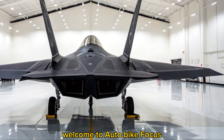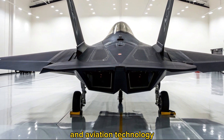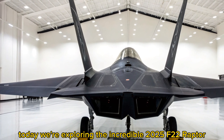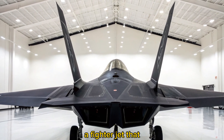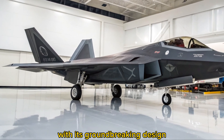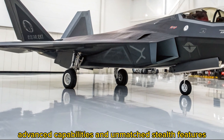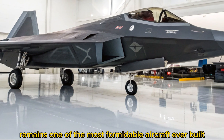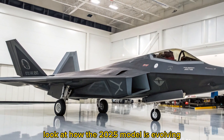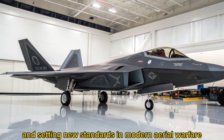Welcome to Autobike Focus, where we dive deep into the latest in automotive and aviation technology. Today, we're exploring the incredible 2025 F-22 Raptor, a fighter jet that continues to push the boundaries of air dominance. With its groundbreaking design, advanced capabilities, and unmatched stealth features, the F-22 Raptor remains one of the most formidable aircraft ever built. Let's take a closer look at how the 2025 model is evolving and setting new standards in modern aerial warfare.